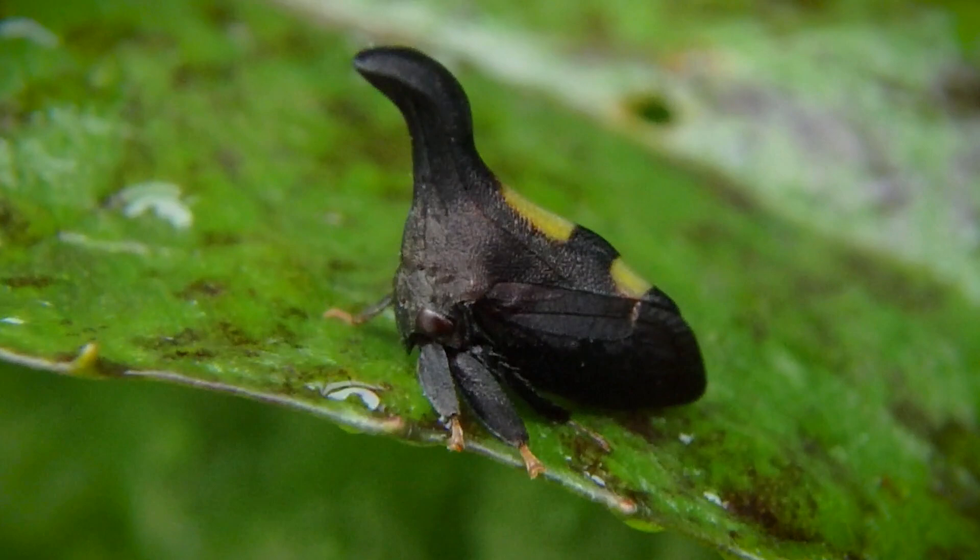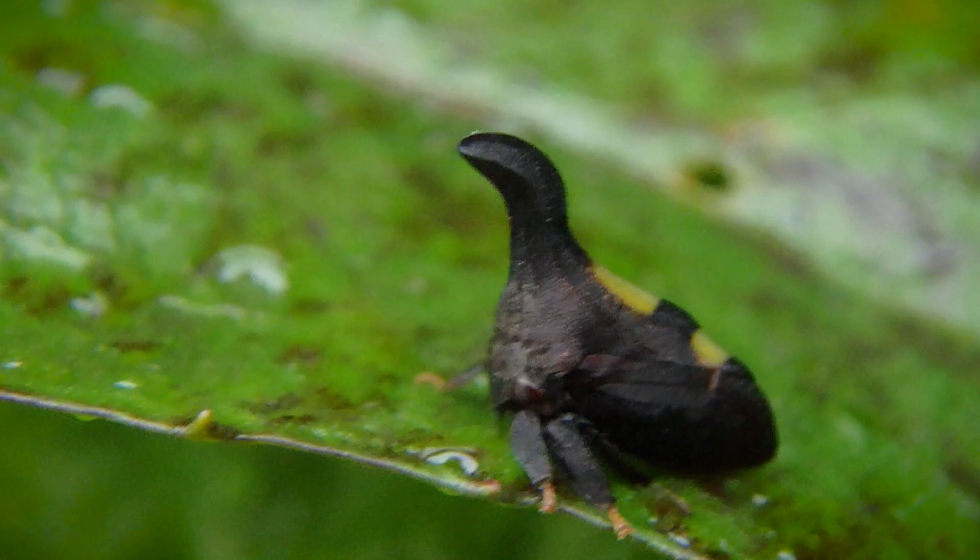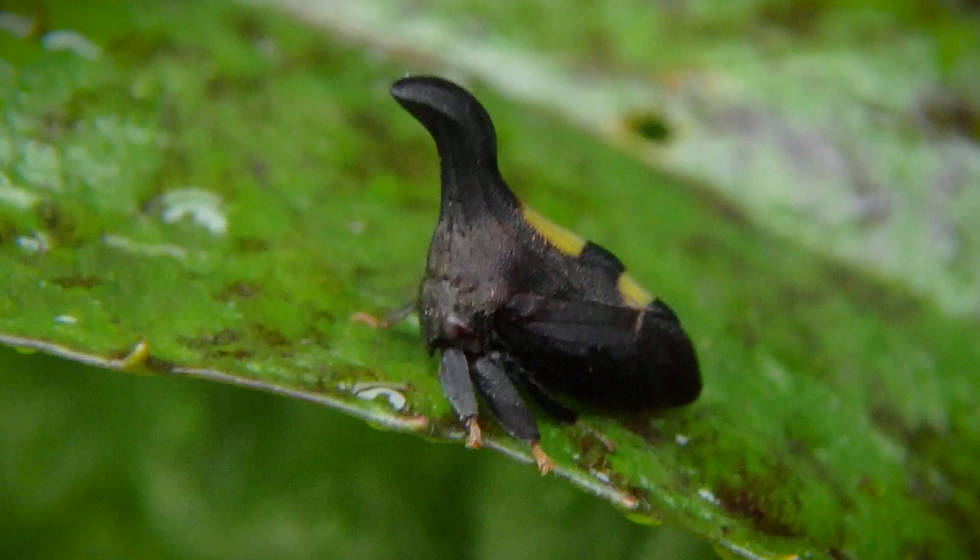I actually found this tree hopper just before I was about to do my firefly program, on some young Japanese honeysuckle of all things. Go figure. But isn't this really cool? I think I might be doing a video on these in the future.